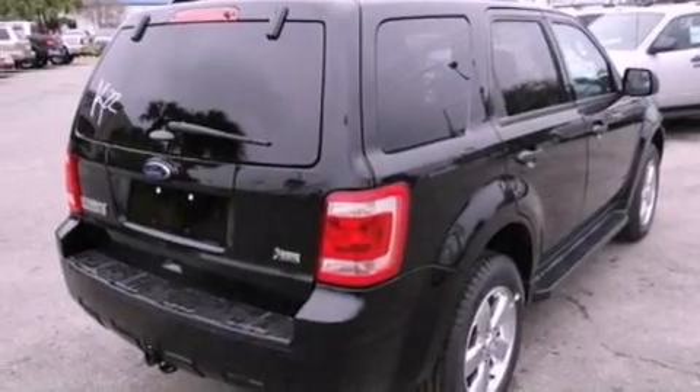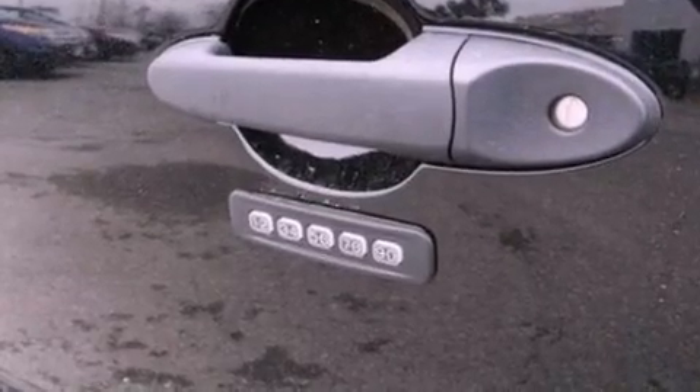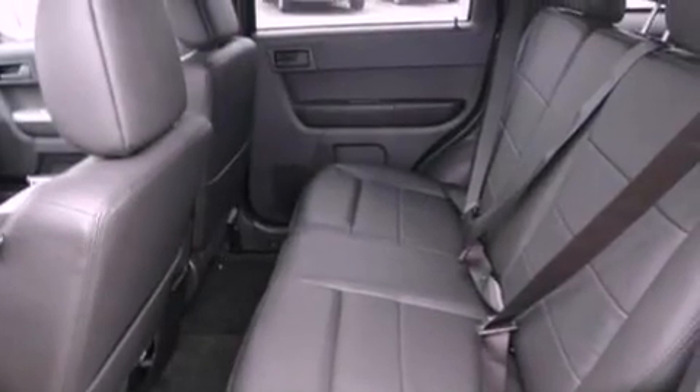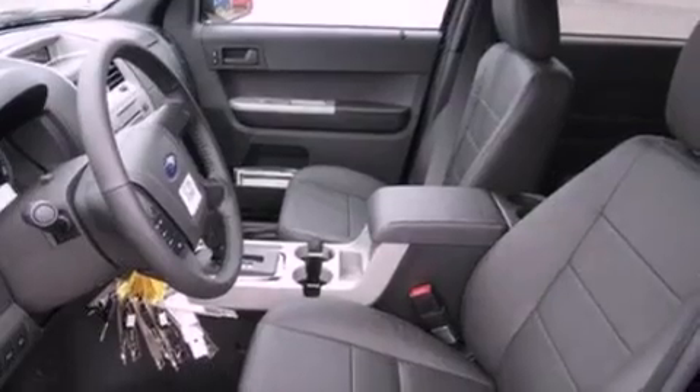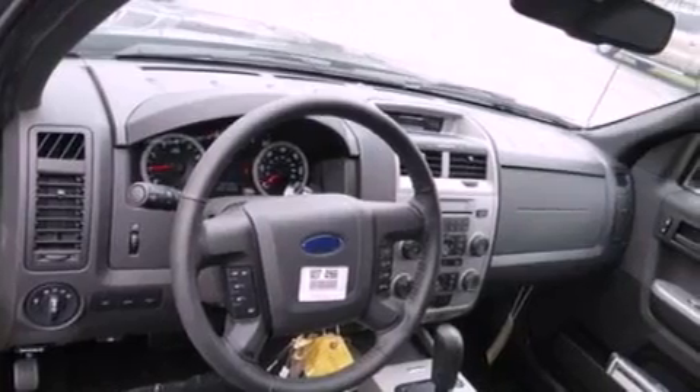Also included is a tire pressure monitoring system. The following features are also included: air conditioning, cruise control, an auto-dimming rear-view mirror, a leather-wrapped steering wheel, a four-wheel independent suspension, dusk-sensing headlights, an anti-lock braking system, side curtain airbags, external temperature display, and fog lamps.